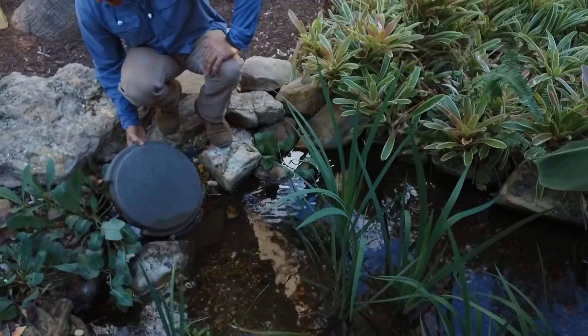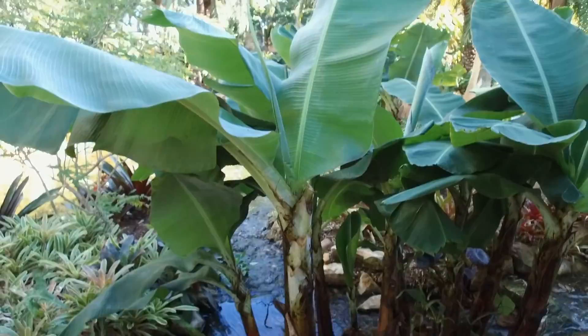Oh look at this - you've got a banana plant growing right in the wetland!